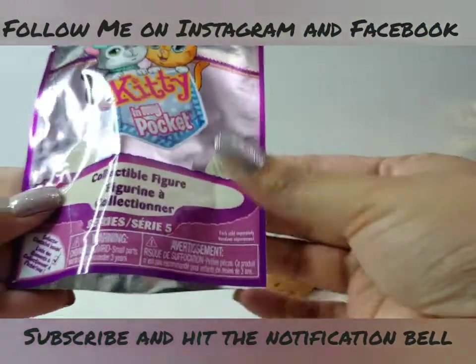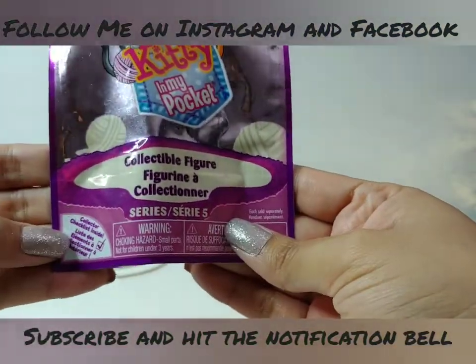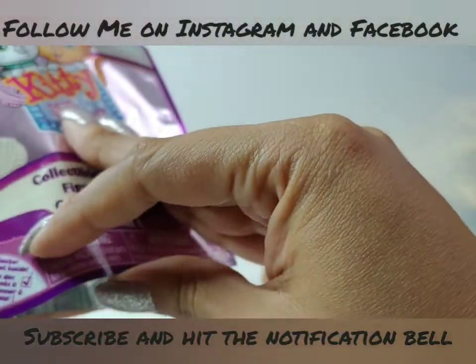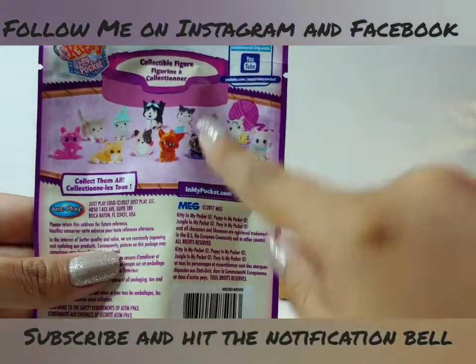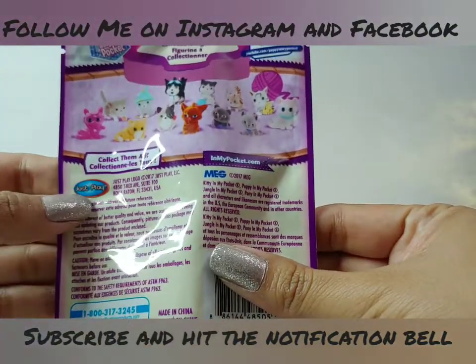Let's take a look at the back of the Kitty in My Pocket. It says collectible figurine from series five, for ages four and up because it has small parts. There's a collector's checklist inside. Here we can see all the little kittens we can collect — and this one is also from Just Play.